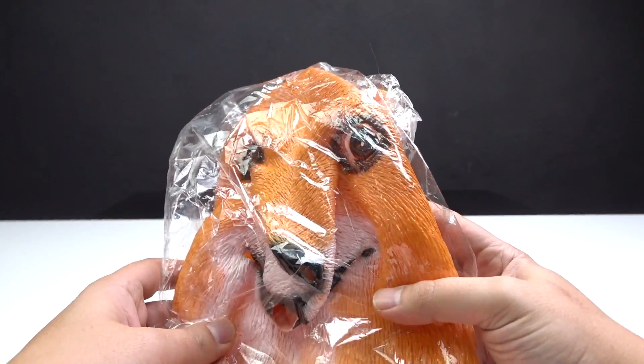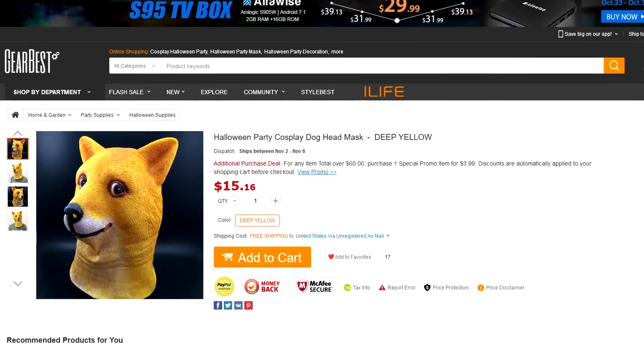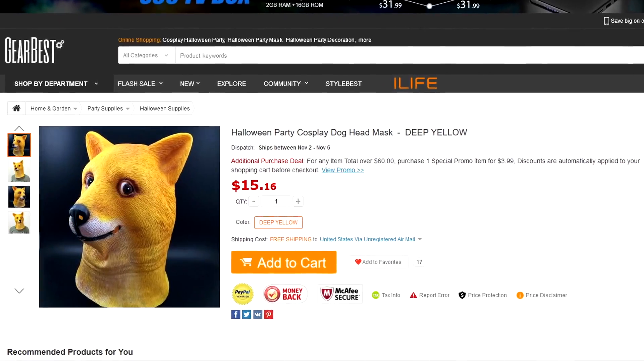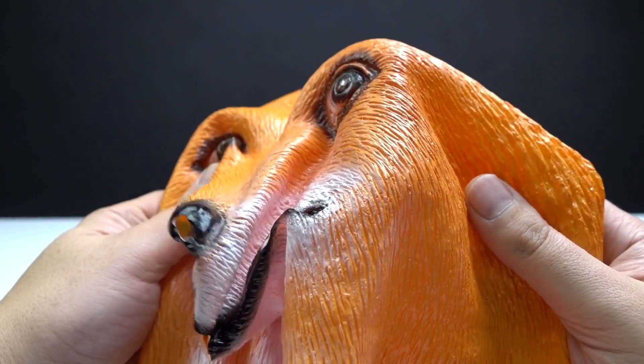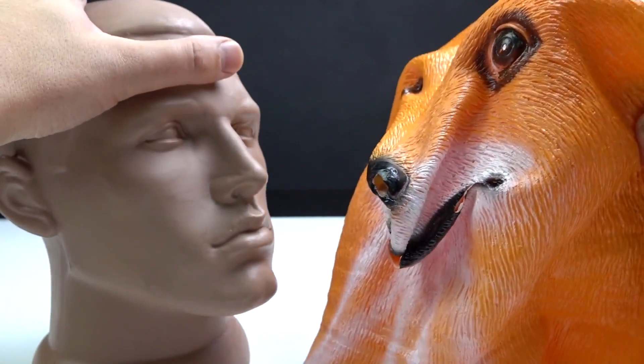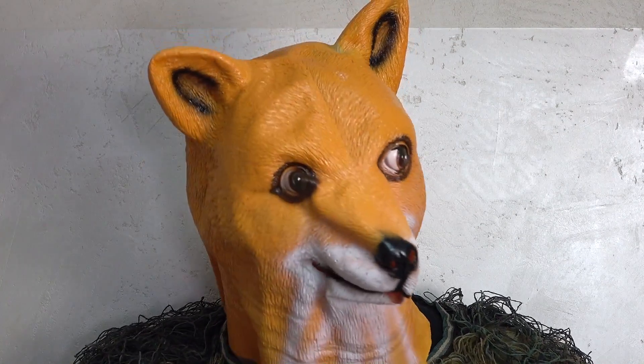The next mask is for fans of memes — it's the doggie. Who likes this meme? Actually, I used to buy a dove meme mask, but to be honest I'm not a fan of it at all. But what about you? Do you like this kind of memes?